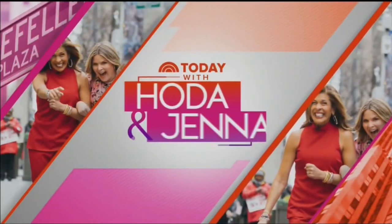From NBC News, this is Today with Hoda Kotb and Jenna Bush-Hager from Studio 1A in Rockefeller Plaza.